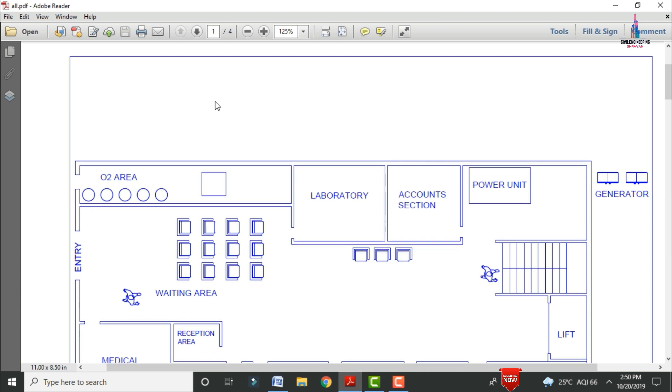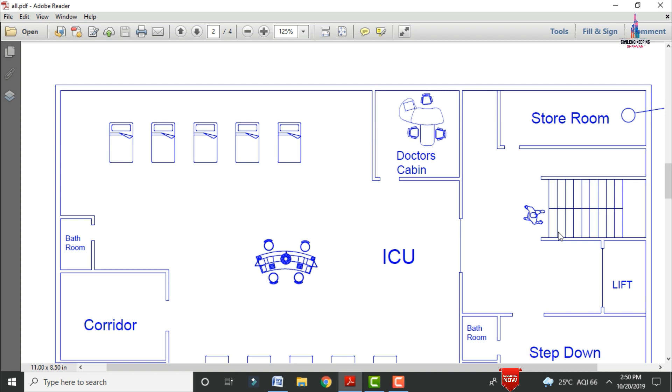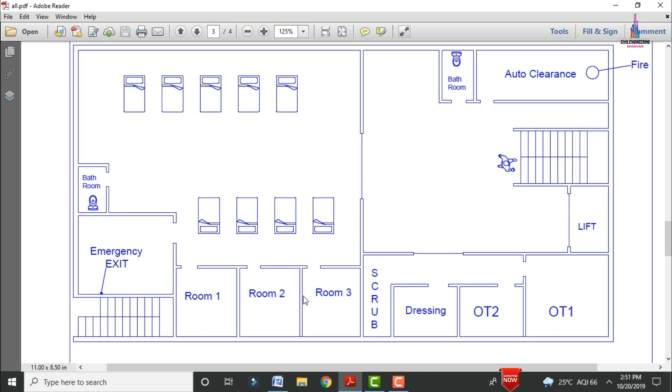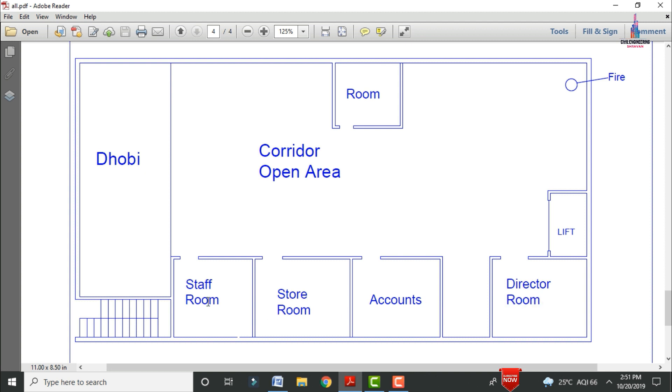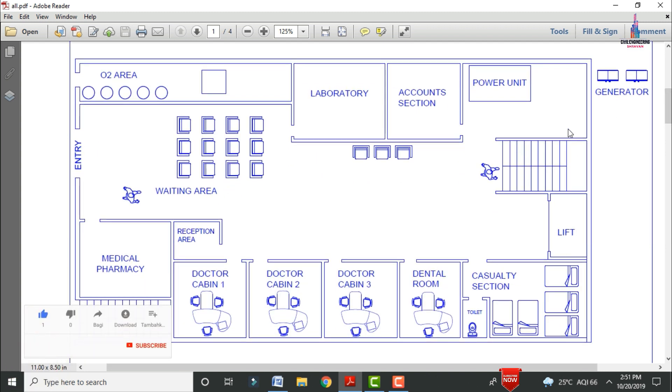The building is 40 feet by 80 feet — 40 feet in north and south facing direction, 80 feet in west and east facing direction. Ground floor: waiting area, medical section, reception, doctors cabins, casualty section, power unit, generator, account section, laboratory, and lift provision. First floor: doctor's cabin, storage room, step down, bathroom, ICU section, and corridor. Second floor: rooms one, two and three, OT section, lift provision, auto clearance, bathroom, and emergency exit. Penthouse: director's room, account section, storeroom, staff room, dobi section, corridor, open area, and lift provision with fire safety.